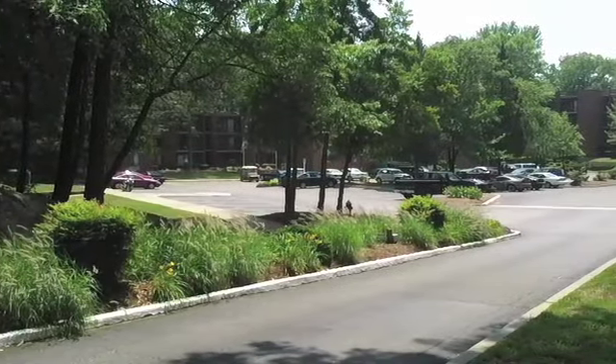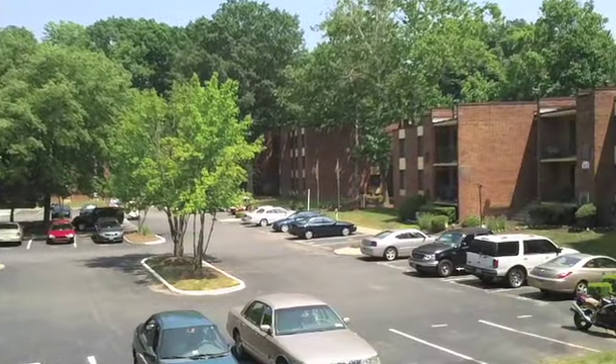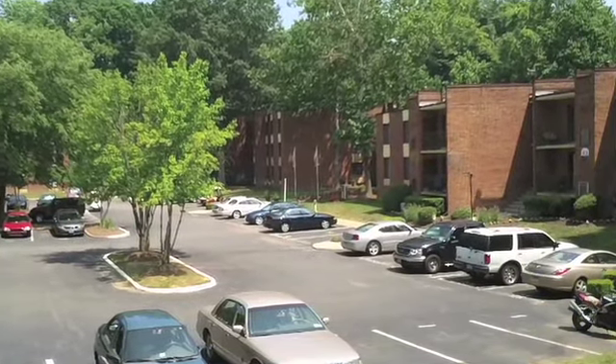Are you looking for a community that offers comfortable, stylish living? Your search is over. Welcome to Parkway Apartments.